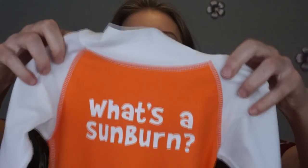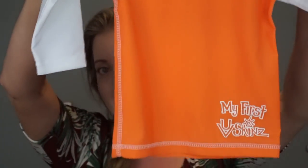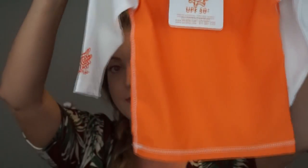Another thing I want to talk about is a campaign they're running in May — it's called the Save a Baby Skin campaign. They actually send you one of these onesies — look at that, it says 'What's a Sunburn?' — for free with any purchase made in May. There's no minimum purchase required. The hope is just to spread awareness and encourage families to practice sun-safe habits. It's SPF 50, super cute, and it's raising awareness the whole month of May. I think it's a fantastic cause.